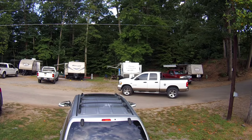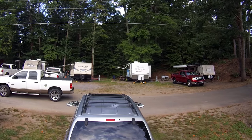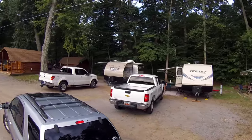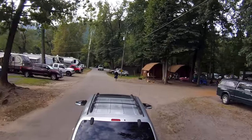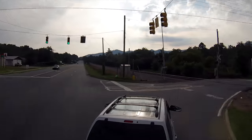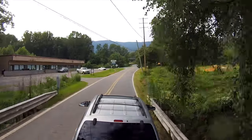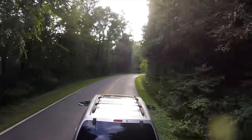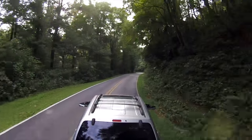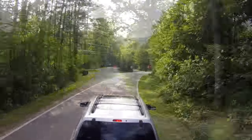Good morning once again from the Asheville East KOA. It is time to hit the road. This is one of those examples of why you should never follow the GPS blindly, especially while towing or driving an RV. Some of these roads we are about to hit can be a little scary, and a little narrow, and a little steep. Beautiful drive, though.